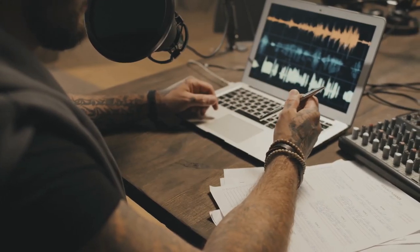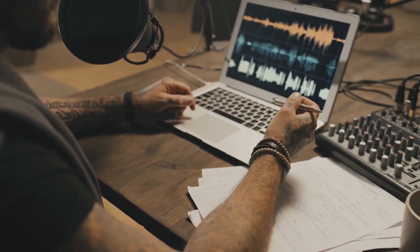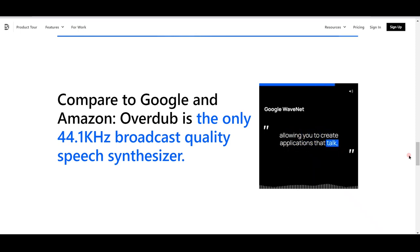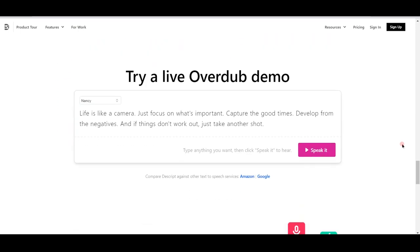And since the voices will be very realistic, it is important to make sure that they are properly used and optimized. Descript also values your privacy so no one can clone and use your voice other than you. Aside from that, the website also says that compared to Google and Amazon, Overdub is the only 44.1 kHz broadcast-quality speech synthesizer, which only means that the quality of its output is really good. When you scroll down a bit more, you can try out their live Overdub demo for yourself.